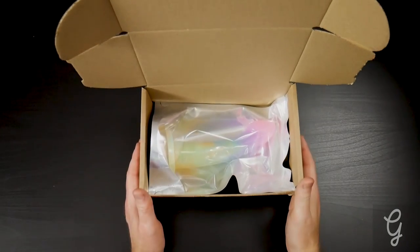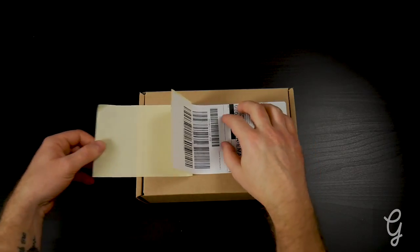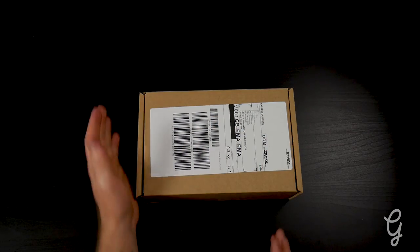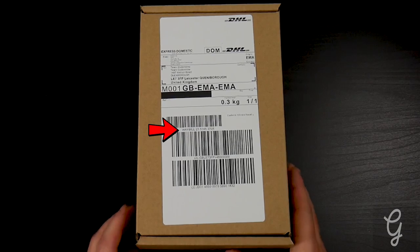Once your order has been made, it will be packed in a plain and discreet box. A DHL Express label will be the only information visible. On the label there will be your name, an address, your tracking number, and our return address. That's it. Nothing else. Don't worry — the business name is ABMM Limited. Godemiche or G-Silicon does not appear anywhere on your label.